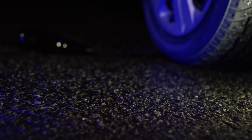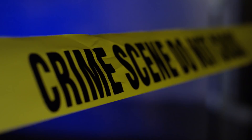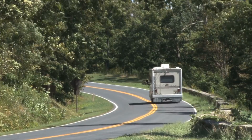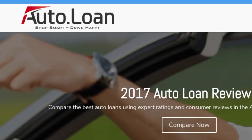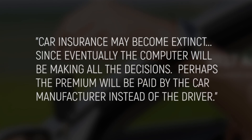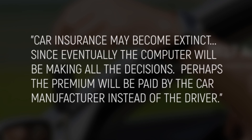A chain reaction of cause and effect would also free up law enforcement. With humans no longer 100% responsible for driving, speeding and DUI charges would go down, and police could spend more time focusing on matters impacting the community. Two other issues would be dealt with involving the DMV and insurance companies. With fewer drivers on the road, that means less of a line at the Department of Motor Vehicles and less of a need for car insurance. As auto.loan proposes, car insurance may become extinct since eventually the computer will be making all the decisions — perhaps the premium will be paid by the car manufacturer instead of the driver.